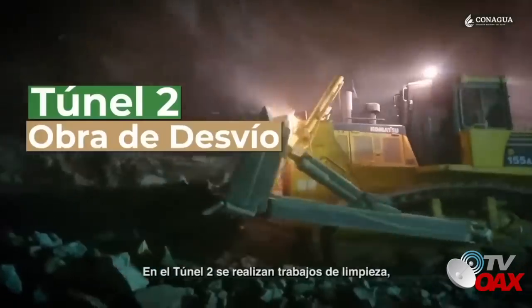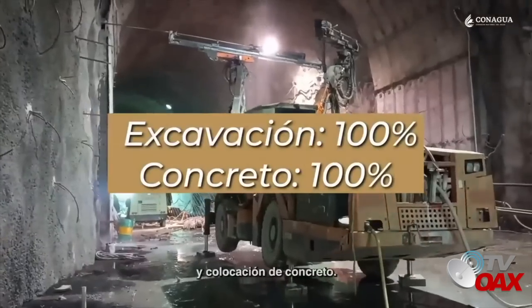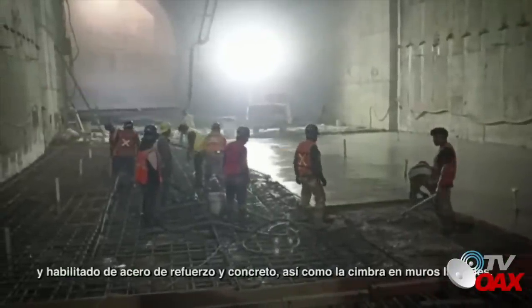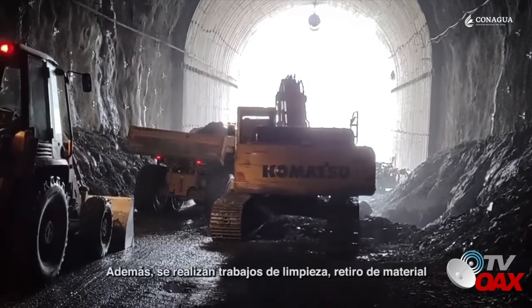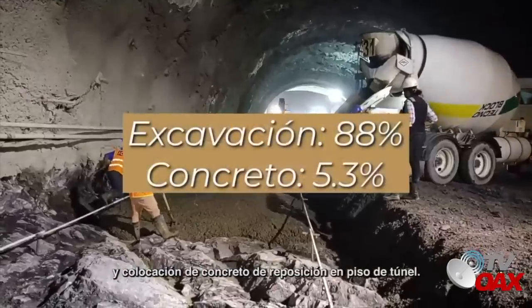En el túnel 2 se realizan trabajos de limpieza. Se concluyó el barrenado para habilitado de drenes y colocación de concreto. En el túnel 3, en la zona de captación, se llevan a cabo trabajos de colocación y habilitado de acero de refuerzo y concreto, así como la siembra en muros laterales. Además, se realizan trabajos de limpieza, retiro de material y colocación de concreto de reposición en piso de túnel.